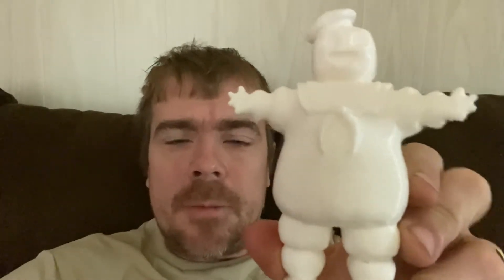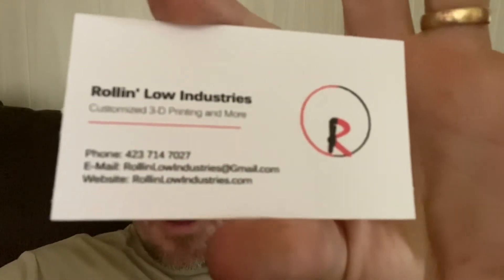3D printing. Stay Puft Marshmallow Man — I just love this one because I'm a Ghostbusters fan. Anyway, like I said, check out Roland Low Industries.